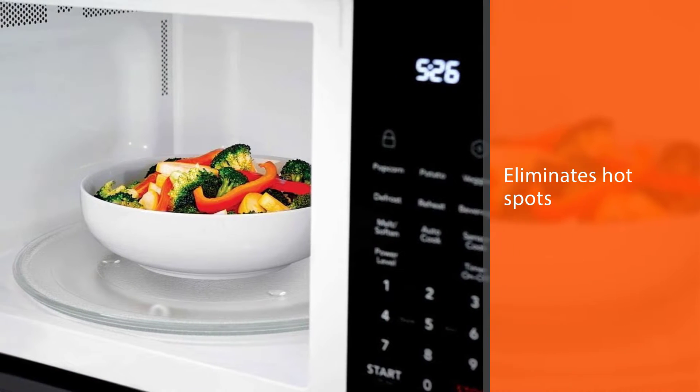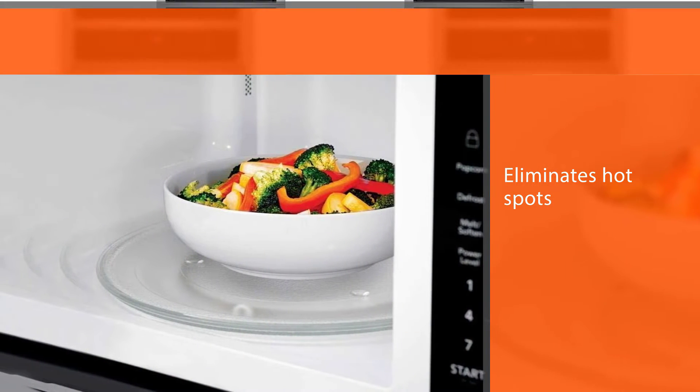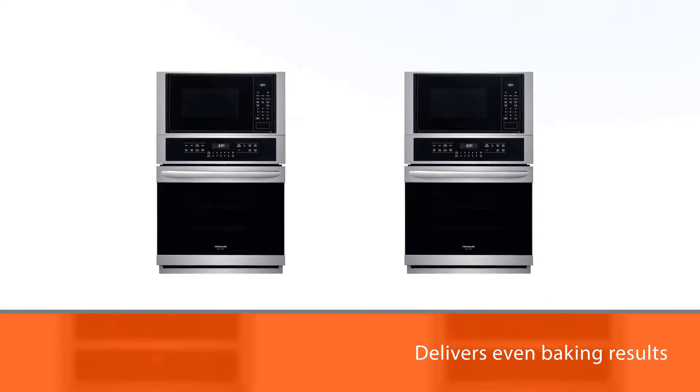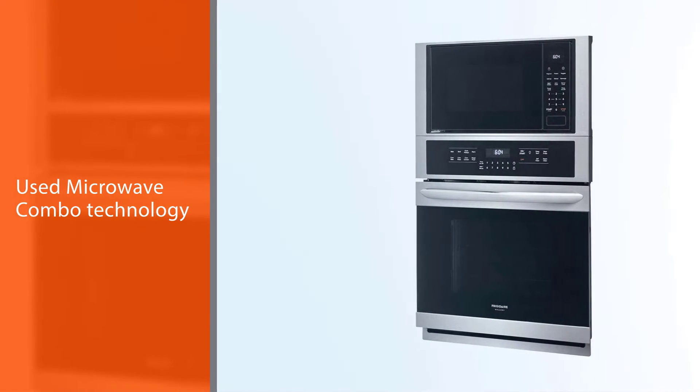The Frigidaire FGMC2766UF 27-inch Gallery Series wall oven microwave combo also features technology for half the clean time, a 2.0 cubic foot capacity microwave with a 30-minute self-steam clean option, and is Star K certified.